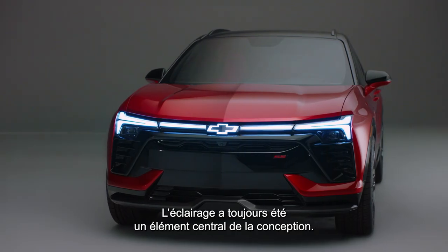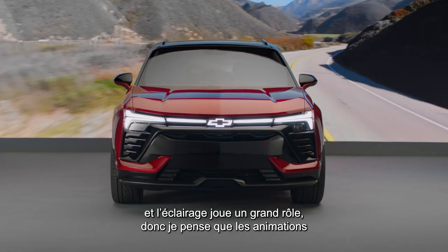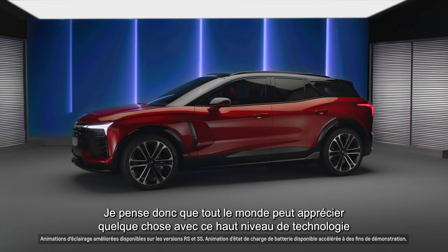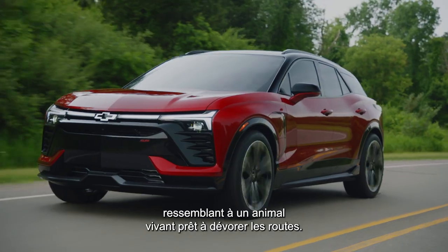Lighting was always a central element of the design. We wanted to make it beautiful from every angle, and lighting plays a big role in that. The lighting animations really make you feel like the vehicle's alive — like a live animal ready to eat up the road.